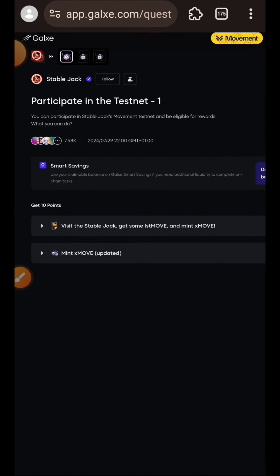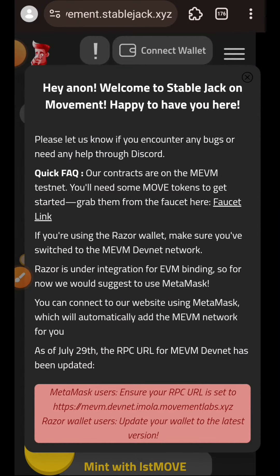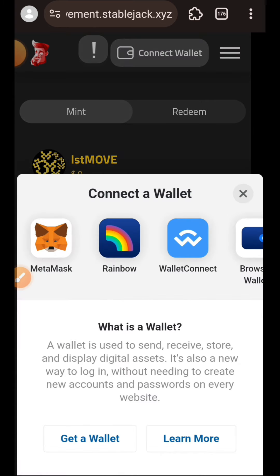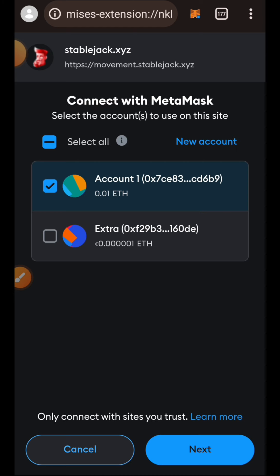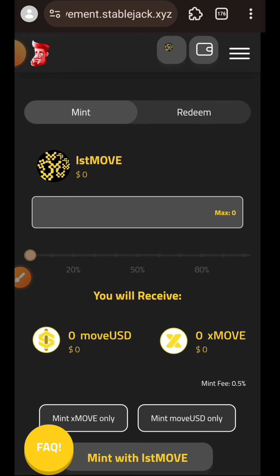Here we are to visit the StableJack website and mint xMOVE. Get rid of the announcement, then connect your wallet. For this one we are going to use MetaMask. You will get a prompt to switch your network to MEVM.